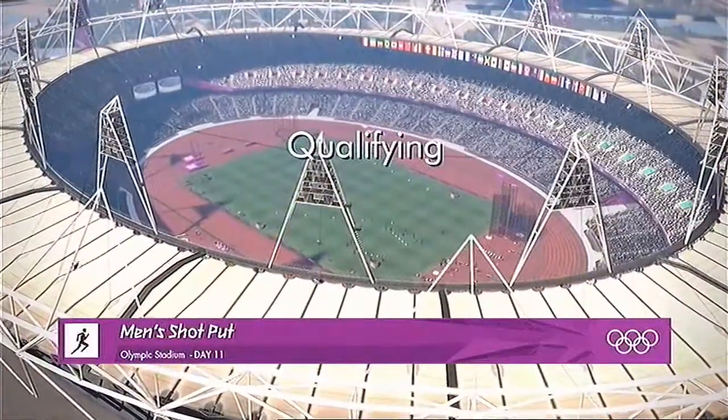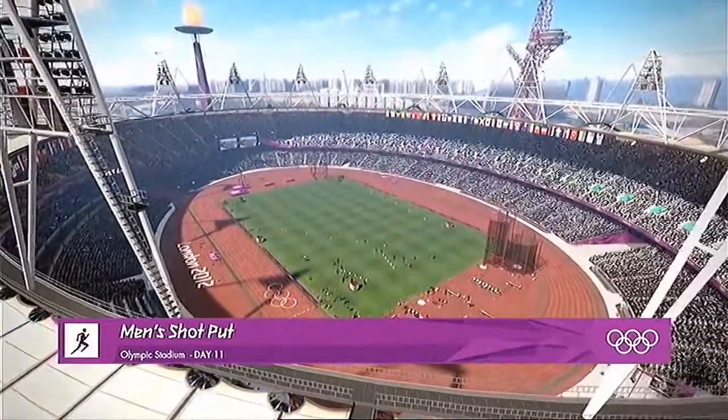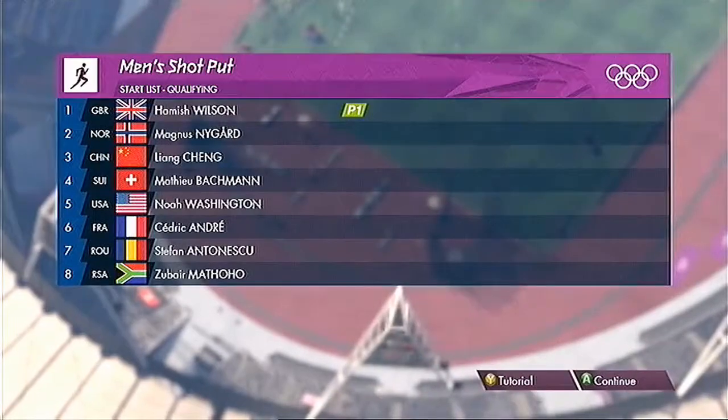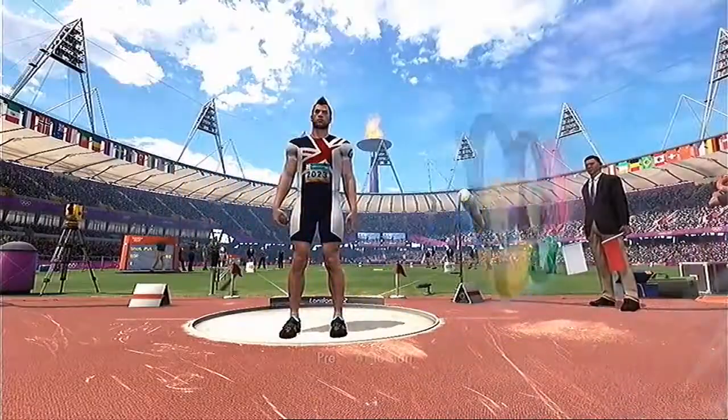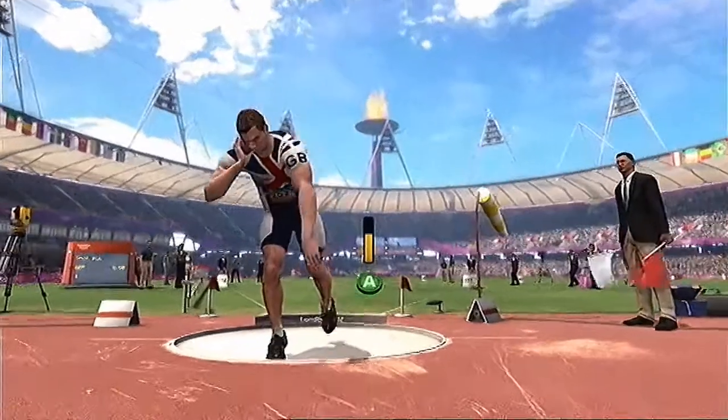Welcome along to the Olympic Stadium, the jewel in the crown of the Olympic Park. This is the place where these athletes will take the next step on their Olympic dream. Plenty of quality in this field as well. This really does bring together the best in the world.